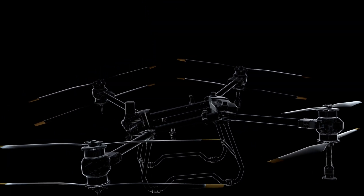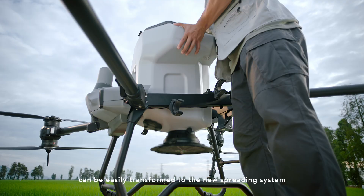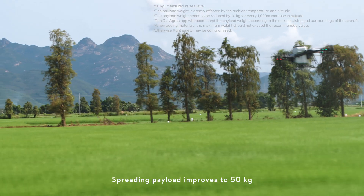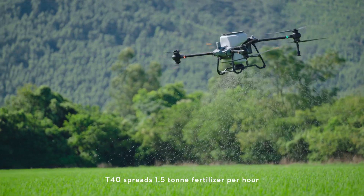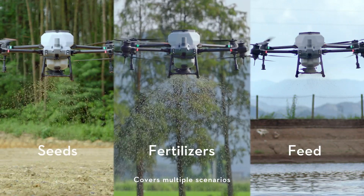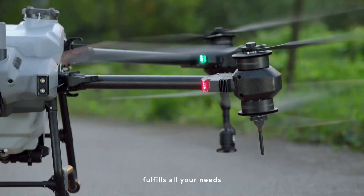The integrated spraying system can be easily transformed to the new spreading system — spraying, spreading, you name it. Spreading payload improves to 50 kilograms. The T40 spreads 1.5 tons of fertilizer per hour, covers multiple scenarios, and fulfills all your needs.